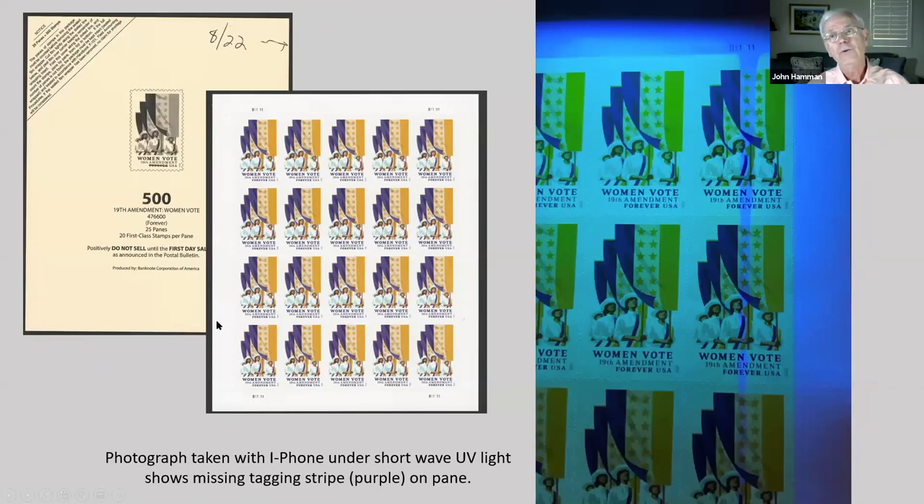I wish that I had thought to have a cancellation applied to it, as it was the first day of sale, and on the next page you'll see another reason why. The photograph was taken with my iPhone under shortwave UV light. You will notice a stripe right down the middle of these stamps of purple, which means there was no tagging at that location on this pane. All of the panes I bought that day have that stripe on them. But there was missing tagging here, and we don't know how prevalent it is.